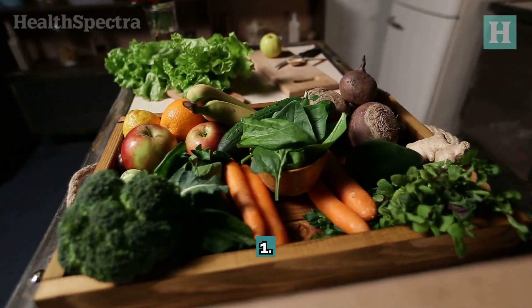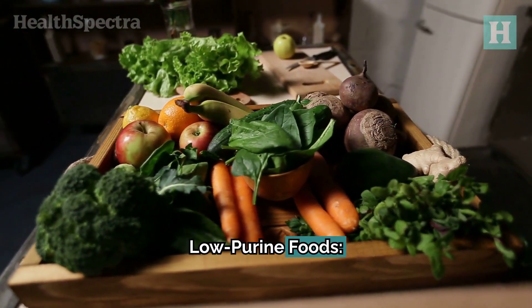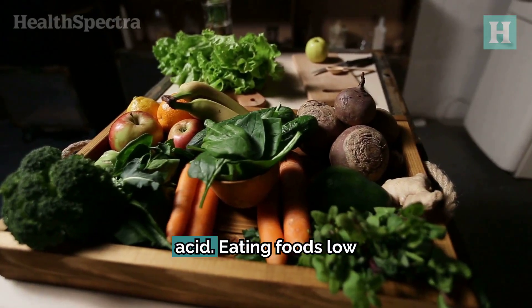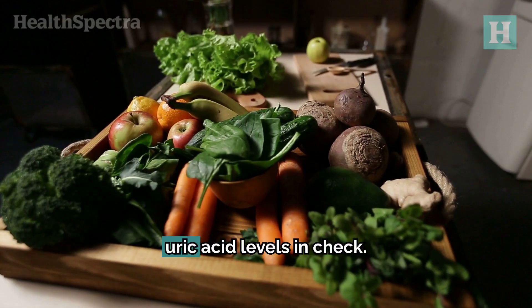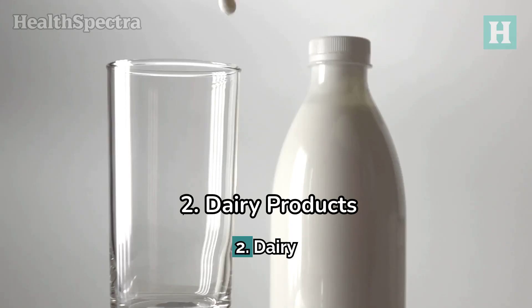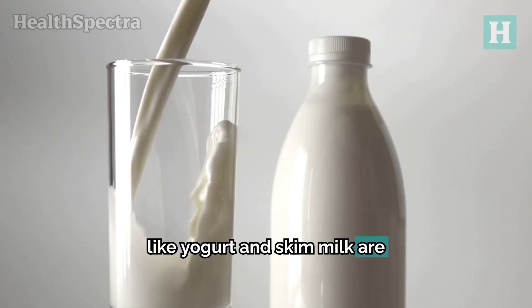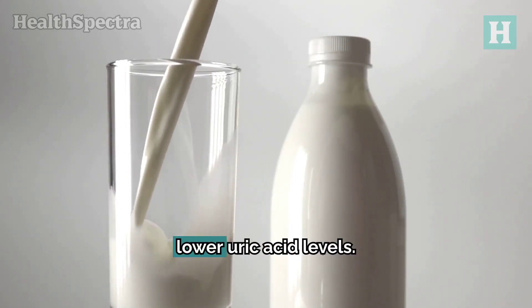Foods to eat. 1. Low-purine foods. Purines are substances that your body breaks down into uric acid. Eating foods low in purines can help keep uric acid levels in check. 2. Dairy products. Low-fat options like yogurt and skim milk are great — they can actually help lower uric acid levels.